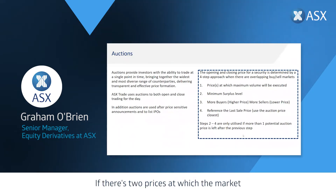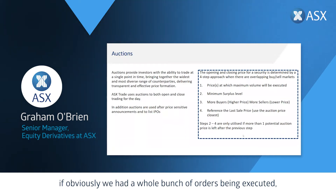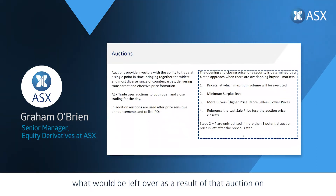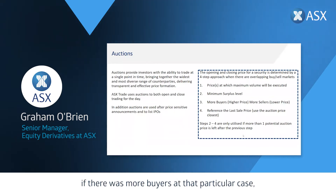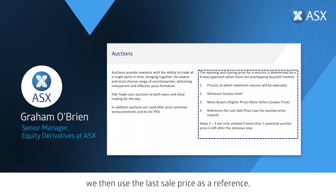If there are two prices at which the market would achieve maximum volume, we move to the second step: minimum surplus volume — how much would be left over on the order book after the auction. If that still leaves two prices, the third step looks at pressure: if there are more buyers we use the higher price; if more sellers, the lower price. If all of that still doesn't determine the auction price, we use the last sale price as a reference and choose the auction price closest to it.